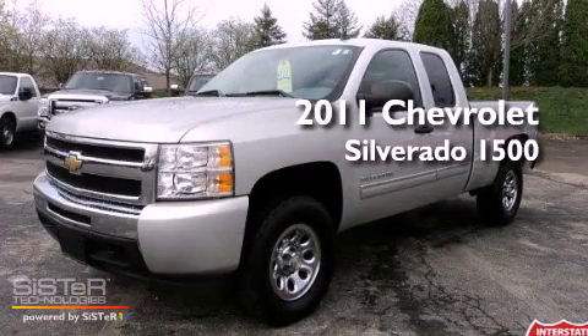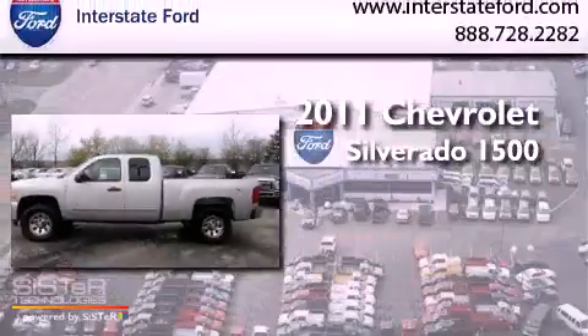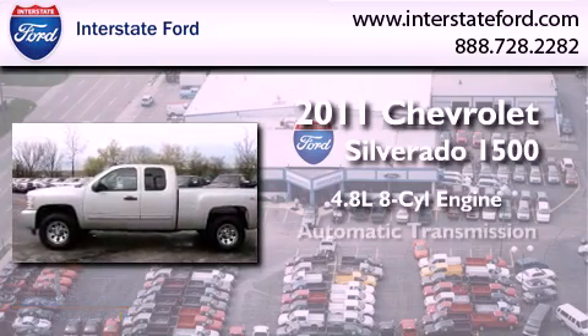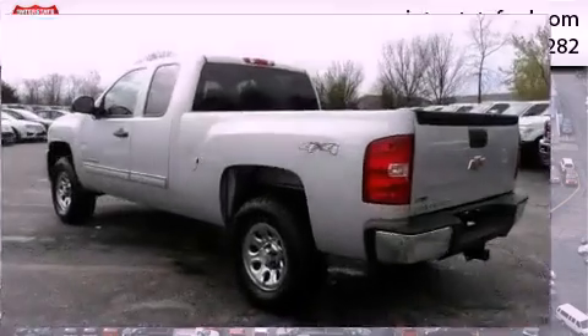This is a 2011 Chevrolet Silverado 1500. It features a 4.8-liter, eight-cylinder engine, an automatic transmission, and four-wheel drive.